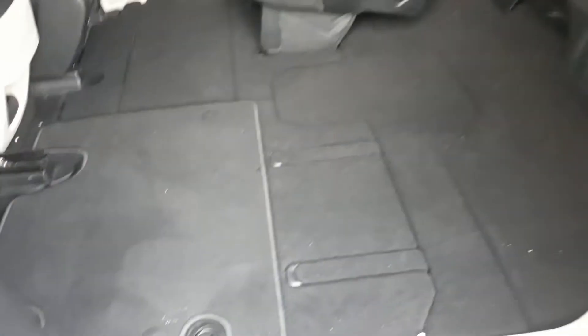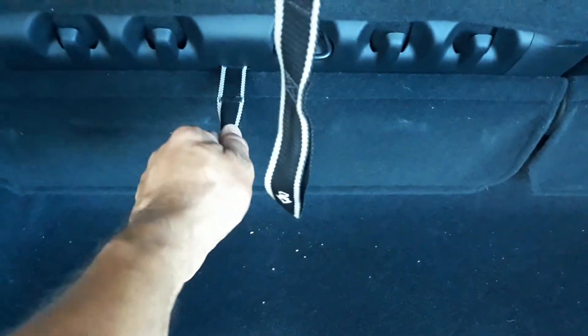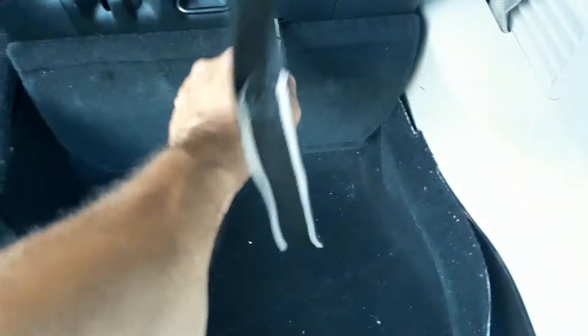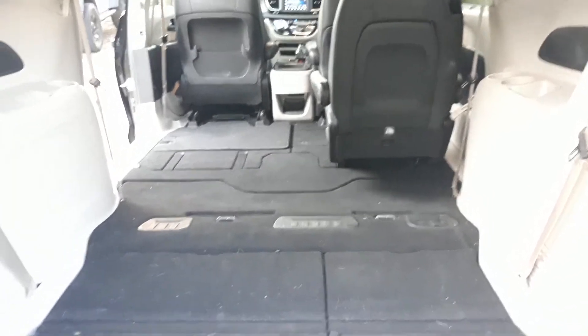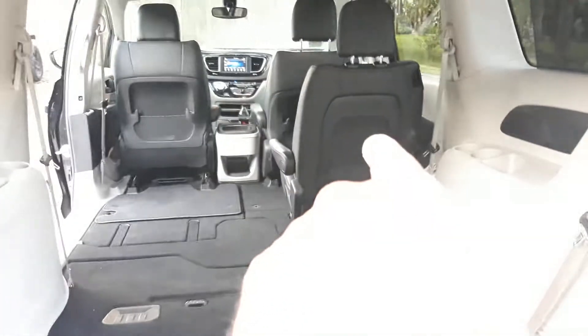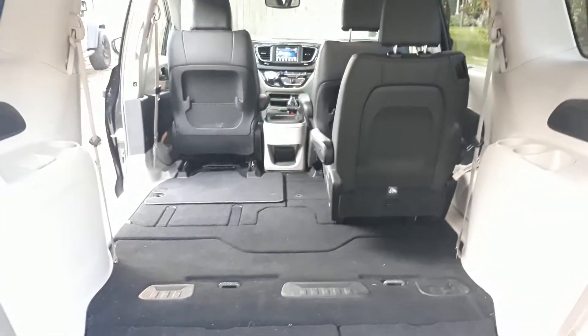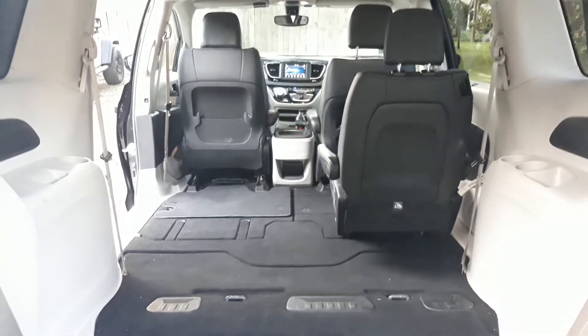Let me show you how the back goes down. You pull this lever here — the strap that says 'one' — pull it and pull it back towards you and it disappears. Do it to the other one and it disappears. Now it's all flat in the back. You imagine what all you can do back here, what all you can haul? With that seat down the whole thing is flat — it's crazy. It all disappears, you don't have to take anything out, and it's super easy.